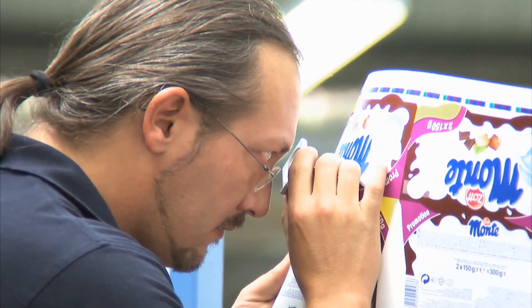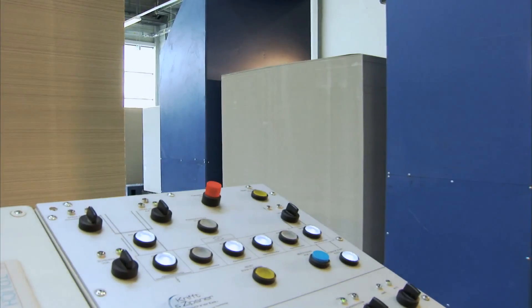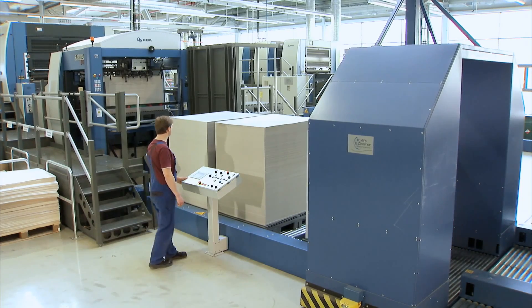The company could increase its efficiency, especially with the help of one technical innovation: a fully automatic production stack switcher, to allow even higher print runs without any interruption. When we have such a large order, we achieve 70,000 sheets per shift. Previously, I needed two shifts for that amount — that's one shift saved. And that's a lot of money for the boss.